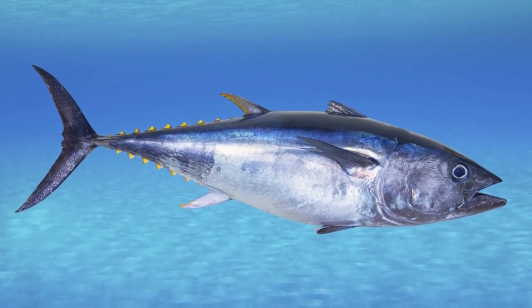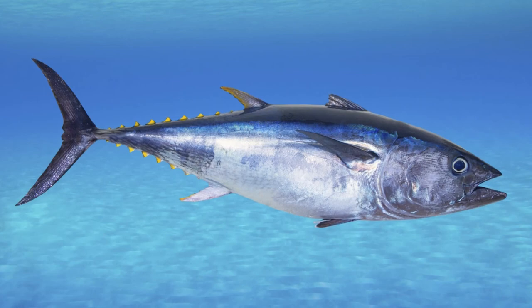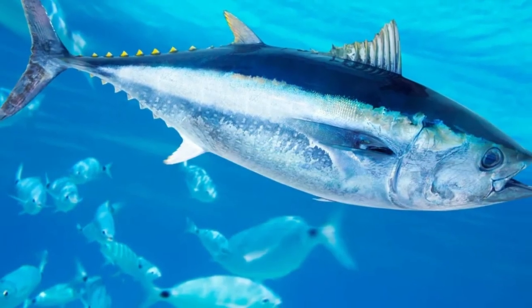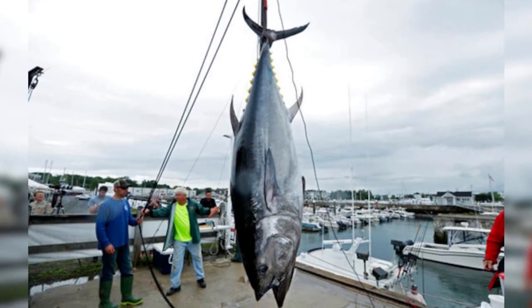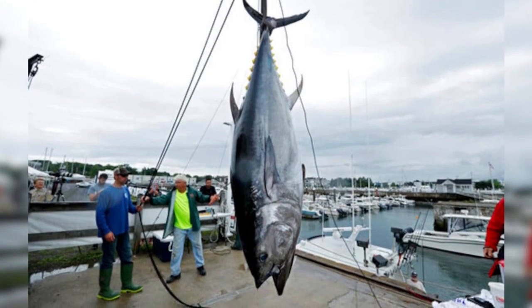Is bluefin good to eat? The bluefin is nutritious and well-regarded for its meat. However, due to its long lifespan, high mercury levels do accumulate in its flesh, so it should be consumed infrequently.